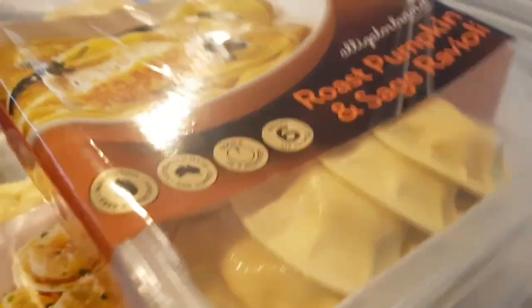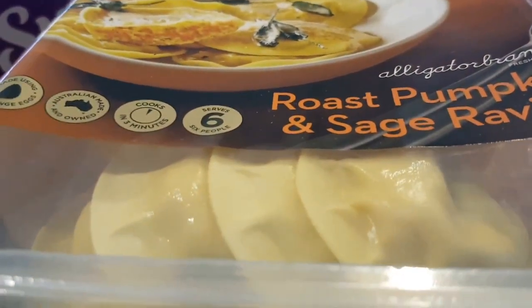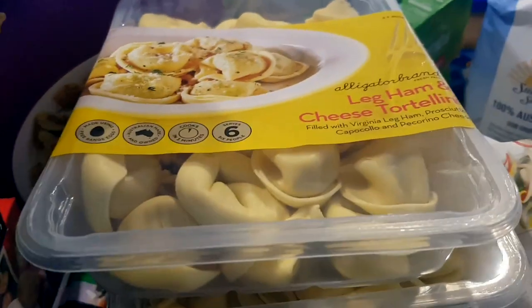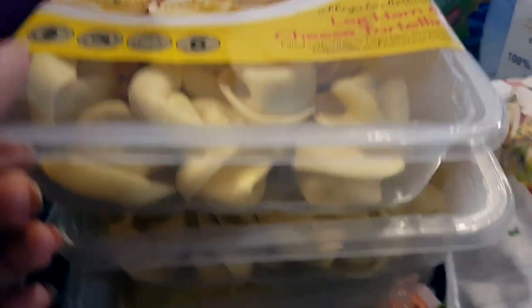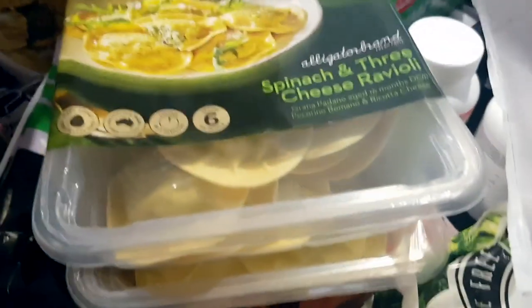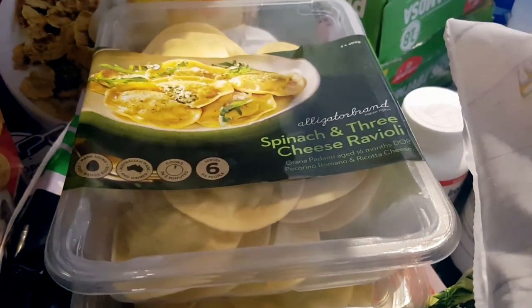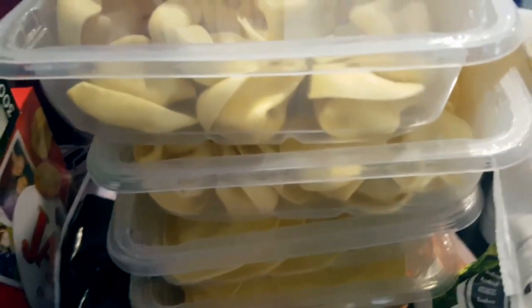Then I got these raviolis — roast pumpkin and sage ravioli for $10.99, and that's for two packs. I also got the leg ham and cheese tortellini for $9.99, again a two-pack. And finally the spinach and three-cheese ravioli again for $9.99, again two packs of those. That will last me several meals.